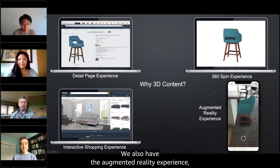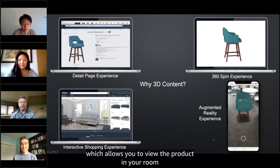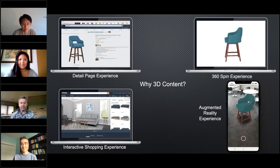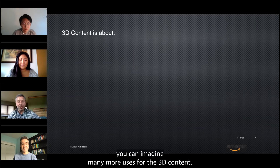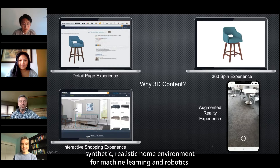We also have the augmented reality experience, which allows you to view the product in your room and will be detailed later by Michael. Of course, you can imagine many more uses for 3D content, for example to generate synthetic realistic home environments for machine learning and robotics.